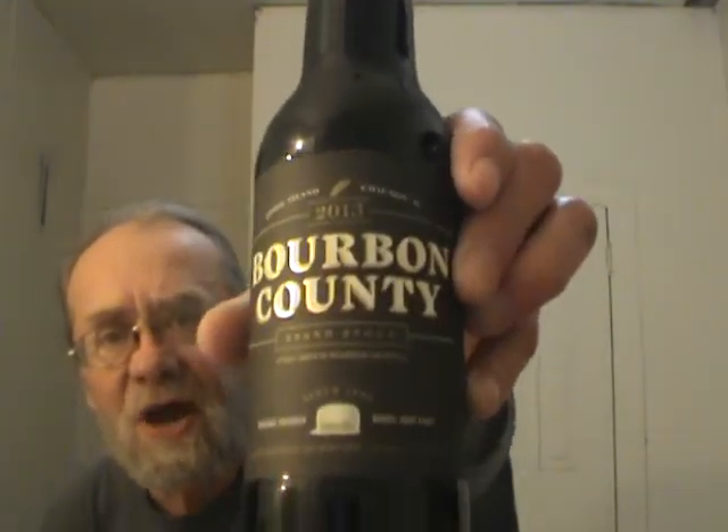Perfectly fine day for a heavy, dark Imperial Stout. I got one of the best today — I managed to pick up two four-packs of the Goose Island Bourbon County Stout.